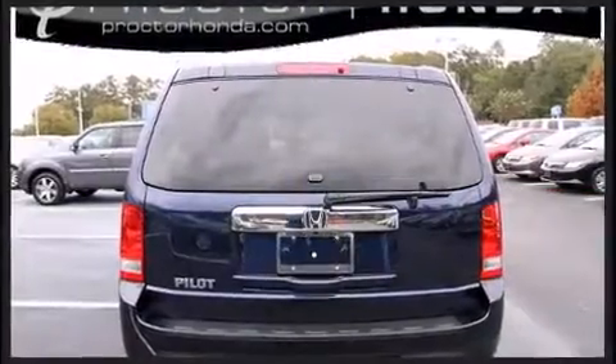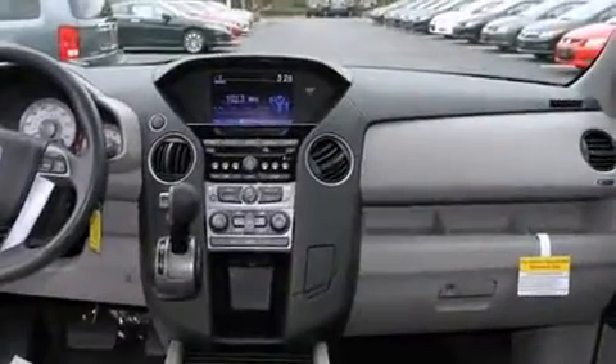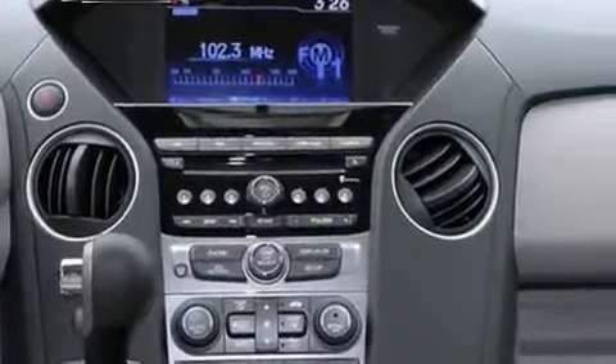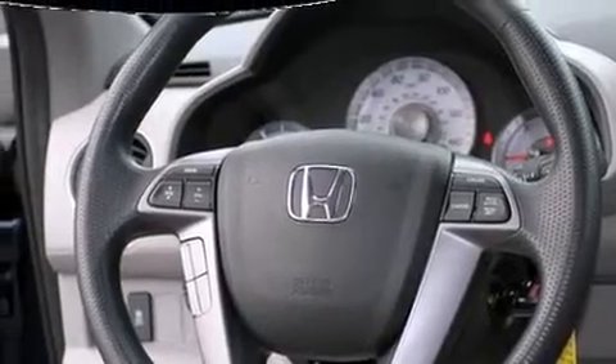Honda prioritized comfort and style by including a tachometer, variably intermittent wipers, front dual-zone air conditioning, skid plates, and one-touch window functionality. Third row seats provide an even greater maximum passenger capacity.